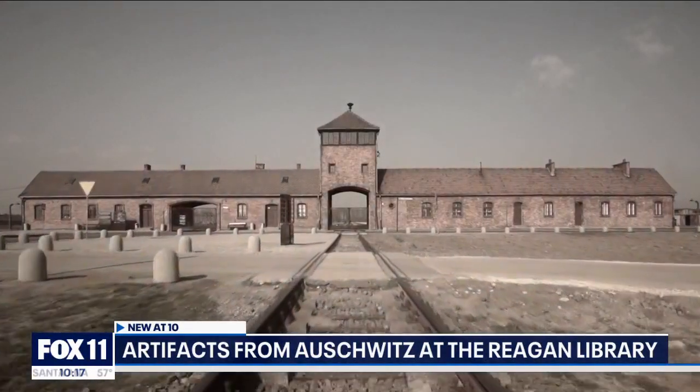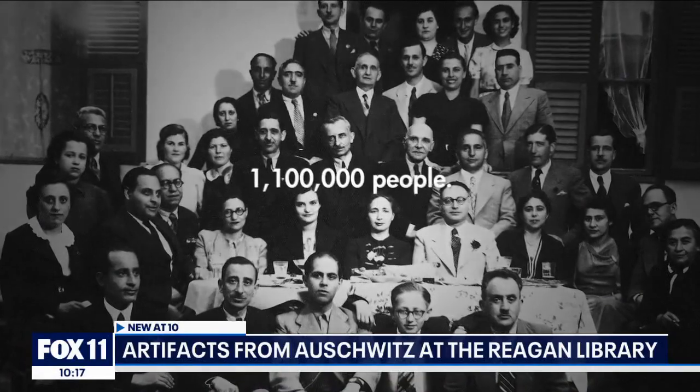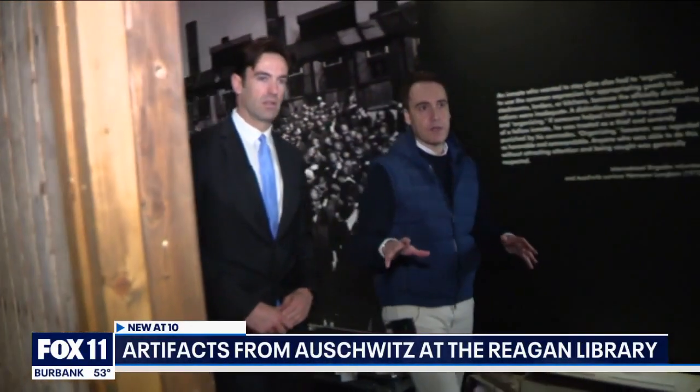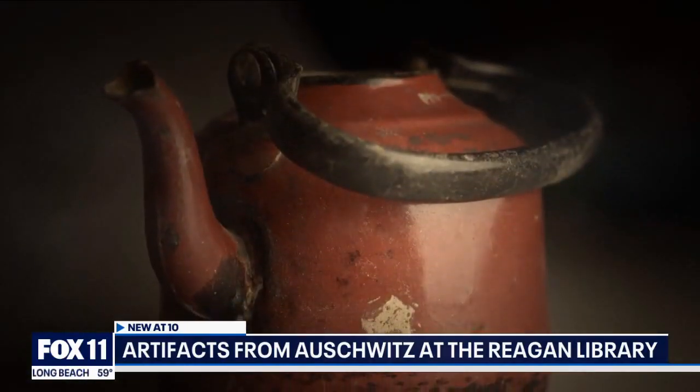Auschwitz was Adolf Hitler's biggest concentration camp during World War II, the site where more than 1.1 million men, women, and children were murdered. Luis Ferreiro, director of the traveling exhibition, which will be here for the next 10 months, confirms the artifacts actually came from Auschwitz. He says there are 700 original artifacts here.